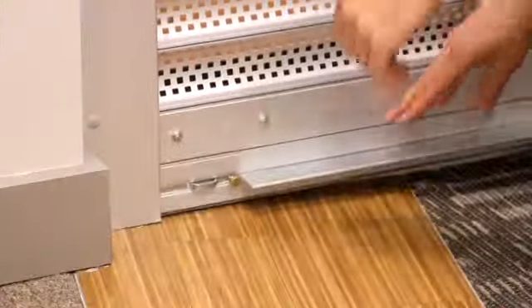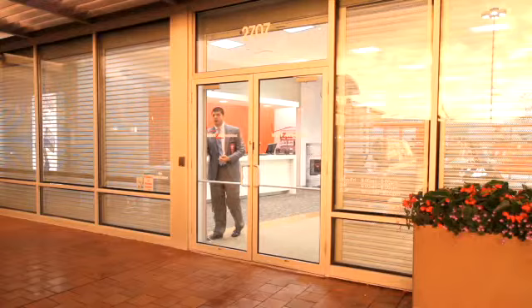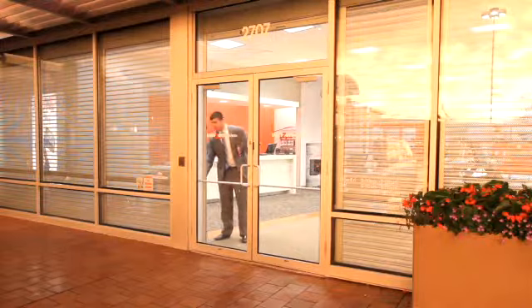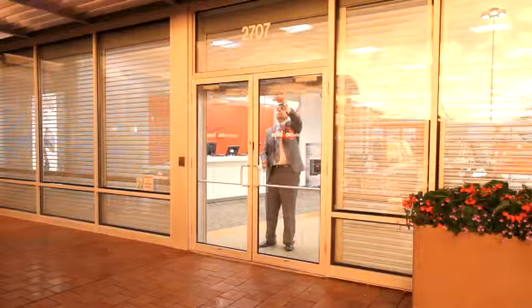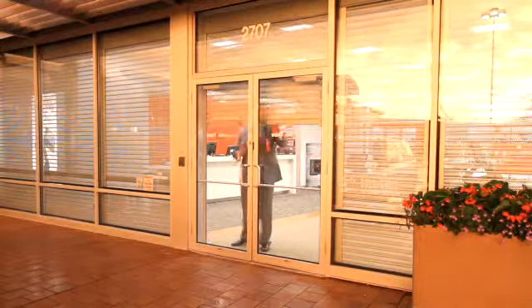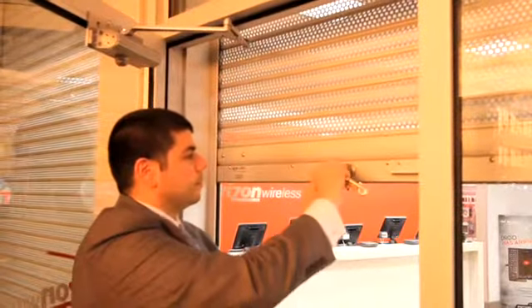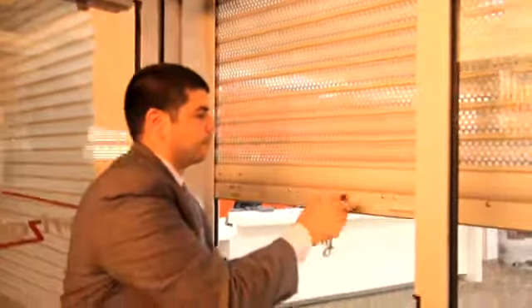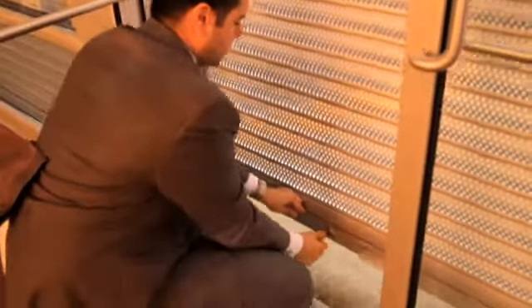Thumb locks secure the shutter's bottom rail into the mortise to side rails for security. The key block is manufactured off-center when double doors exist to allow easy access to lockup.